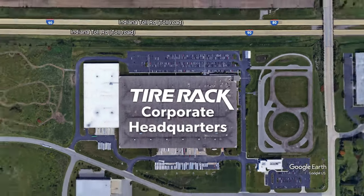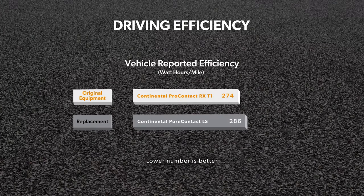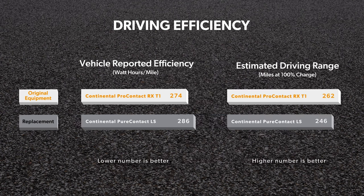To compare efficiency, we used a 200-mile highway loop around our South Bend, Indiana headquarters. The vehicle reported efficiency for the original equipment Pro Contact RX was 274 watt-hours per mile, and the Pure Contact LS was only a small step less efficient at 286 watt-hours per mile. Based on our estimated range calculations, the difference in efficiency would result in about 16 miles more range for the Pro Contact RX at 100% charge — 262 miles compared to 246 for the Pure Contact LS.